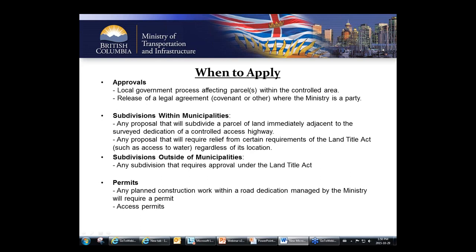When do you need to apply to the ministry? This list is pared down a lot — specific instances should be discussed with the dev techs in your area. We break development approvals into three specific areas: approvals, subdivisions, and permits.